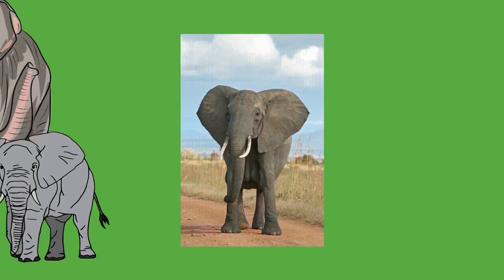Calves have brownish or reddish hair, with the head and back being particularly hairy. As elephants mature, their hair darkens and becomes sparser, but dense concentrations of hair and bristles remain on the tip of the tail and parts of the head and genitals. Normally, the skin of an Asian elephant is covered with more hair than its African counterpart. Their hair is thought to help them lose heat in their hot environments. Elephant skin is very sensitive and requires mud baths to maintain moisture and protect it from burning and insect bites. After bathing, the elephant will usually use its trunk to blow dust onto its body, which dries into a protective crust.